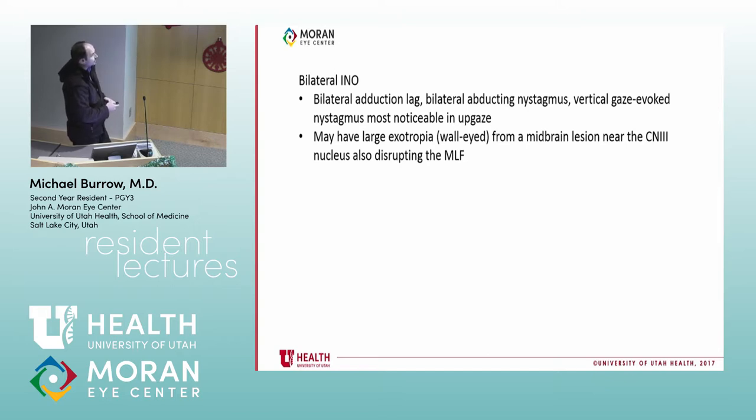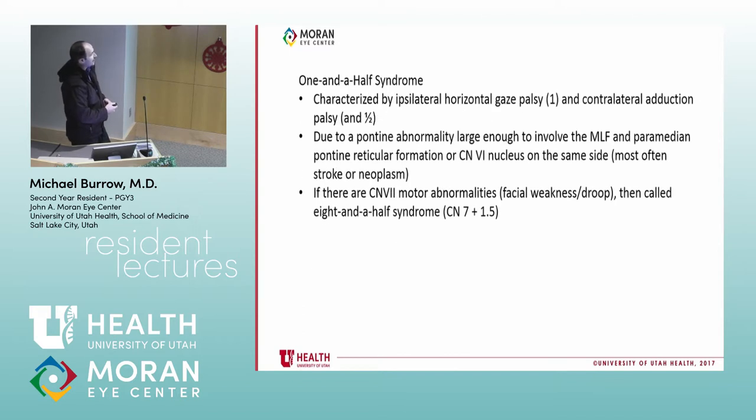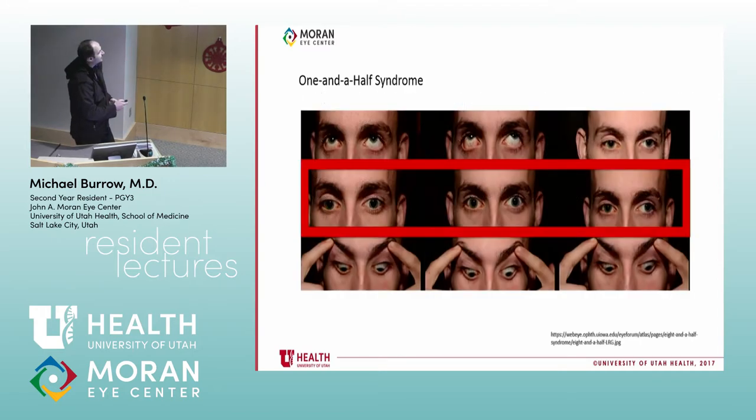You can have a bilateral INO, which can give you a large exotropia — the wall-eyed look — and that can be from a midbrain lesion near the cranial nerve 3 nucleus. Most commonly it's demyelinating lesions or stroke. One-and-a-half syndrome is characterized by an ipsilateral horizontal gaze palsy — the 'one,' meaning you cannot abduct or adduct — and then contralateral adduction palsy — the 'half.' If cranial nerve 7 motor abnormalities are also involved, we call it eight-and-a-half syndrome.